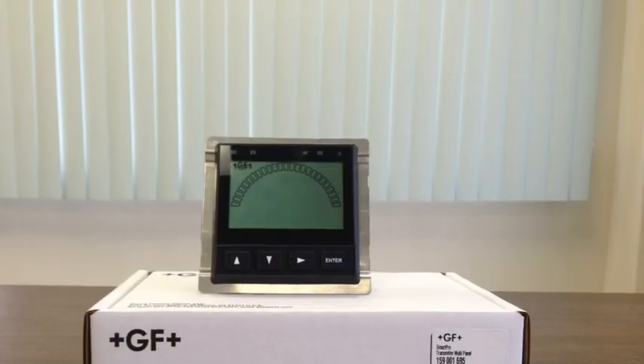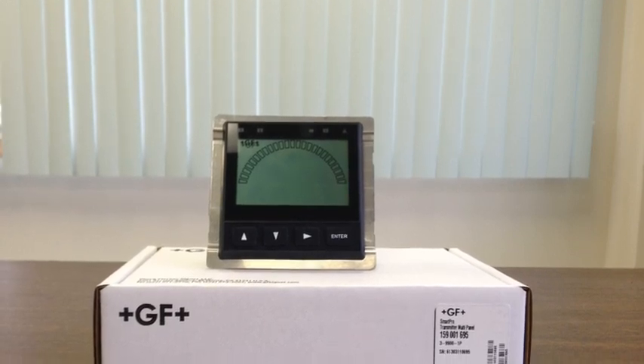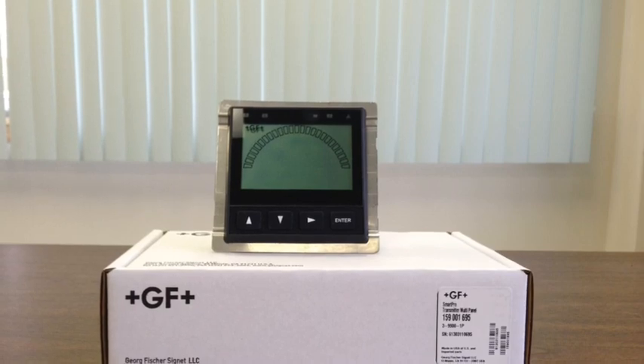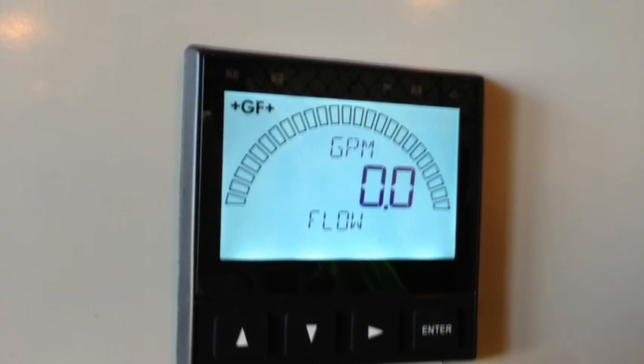The third component is a Signet Model 9900 panel mount flow transmitter which accepts the frequency input from the mag meter and displays flow rate and total. This transmitter is mounted in a NEMA rated fiberglass enclosure and generates a 4 to 20 milliamp output which is proportional to flow.